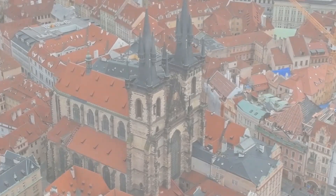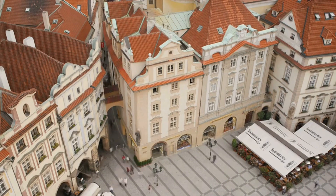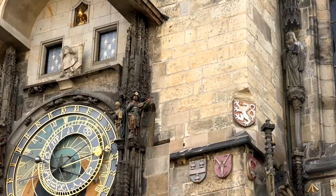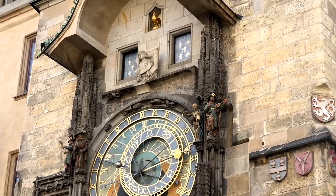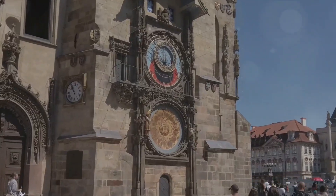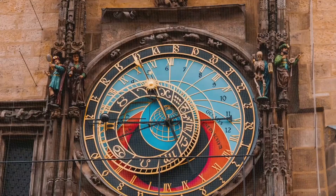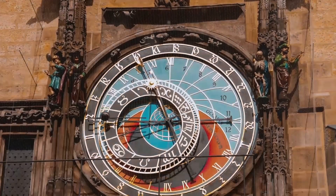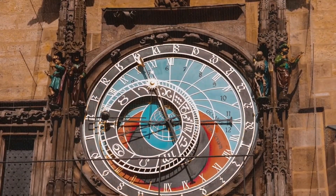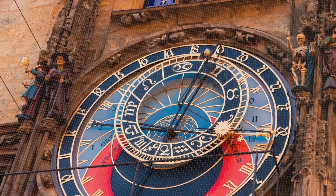Now let's immerse ourselves in the vibrant atmosphere of Old Town Square. This pulsating heart of Prague's Old Town is a tapestry of architectural styles that tell the tale of Prague's past — from the Gothic spires of the Tyn Church to the Renaissance beauty of the Kinski Palace. One cannot miss the astronomical clock that adorns the Old Town Hall, a marvel of medieval engineering that has been ticking away for over six centuries, drawing crowds every hour for its mechanical performance. It's more than a timepiece; it's a symbol of the city's enduring spirit.